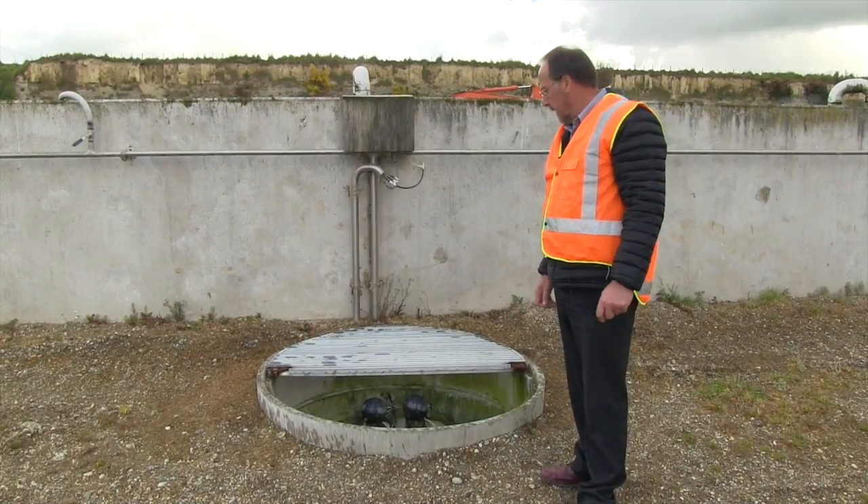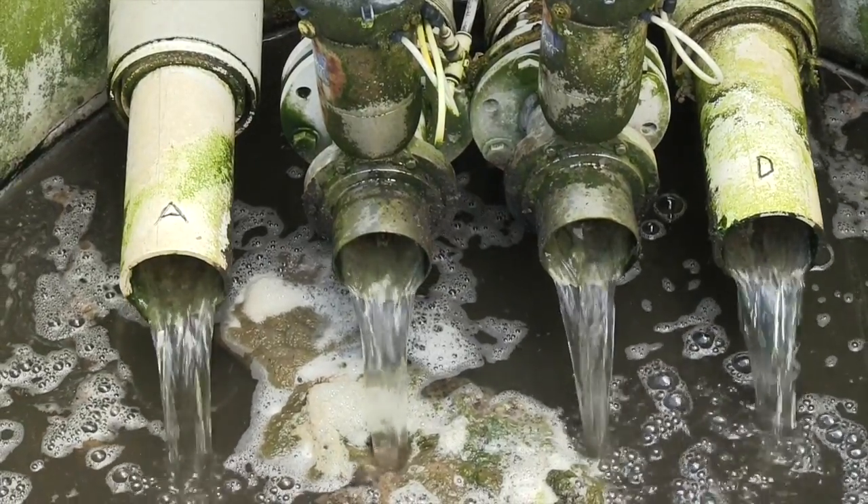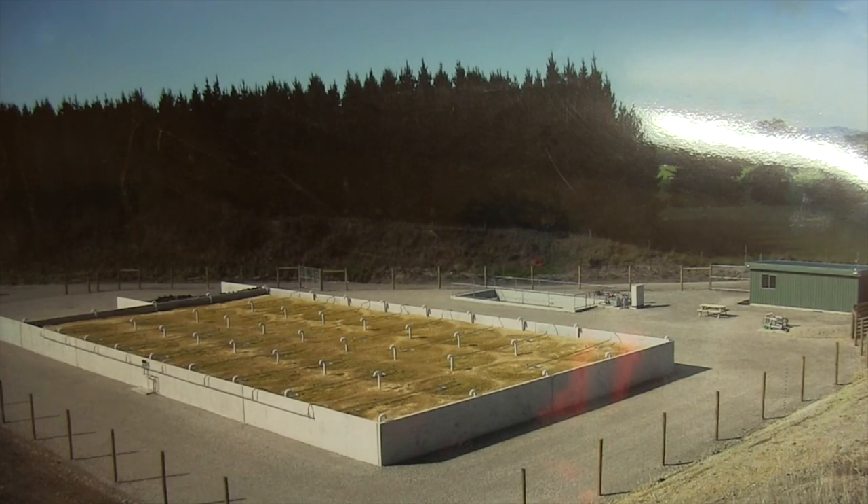Here we're at the manhole where the effluent drains out from under the bed. After it's run through the sawdust, the bed is divided up into four quarters so we can measure the quality coming off each quarter.